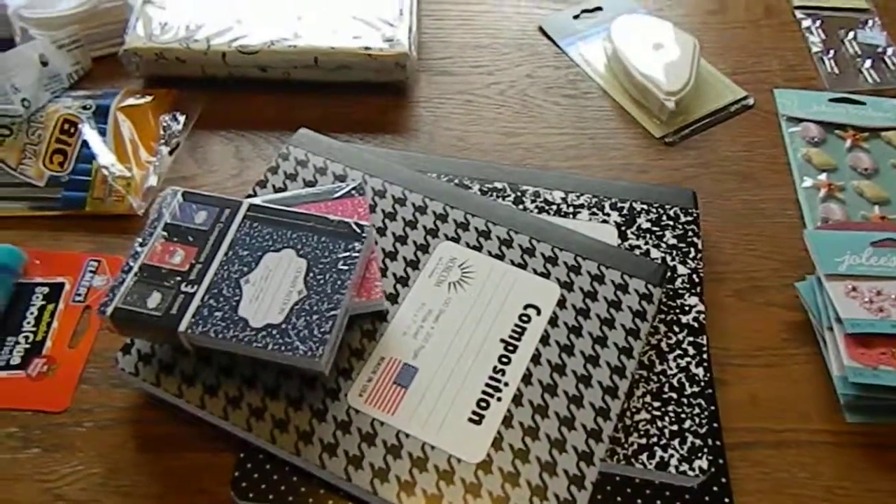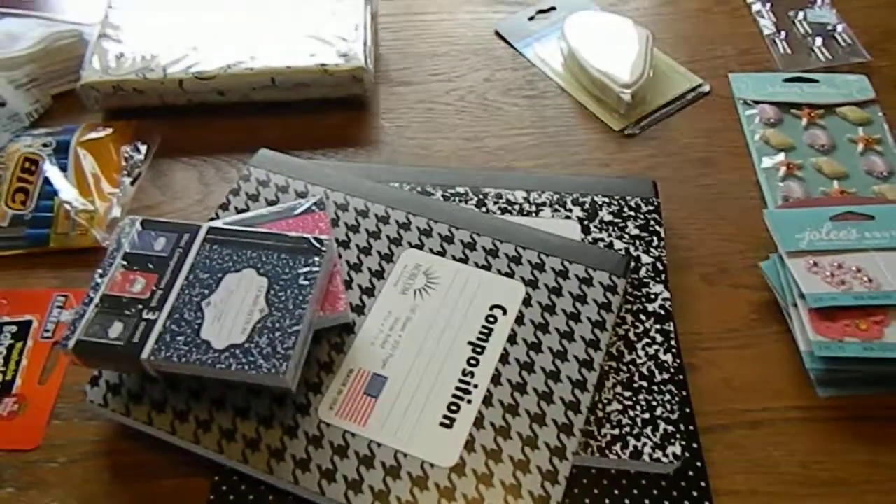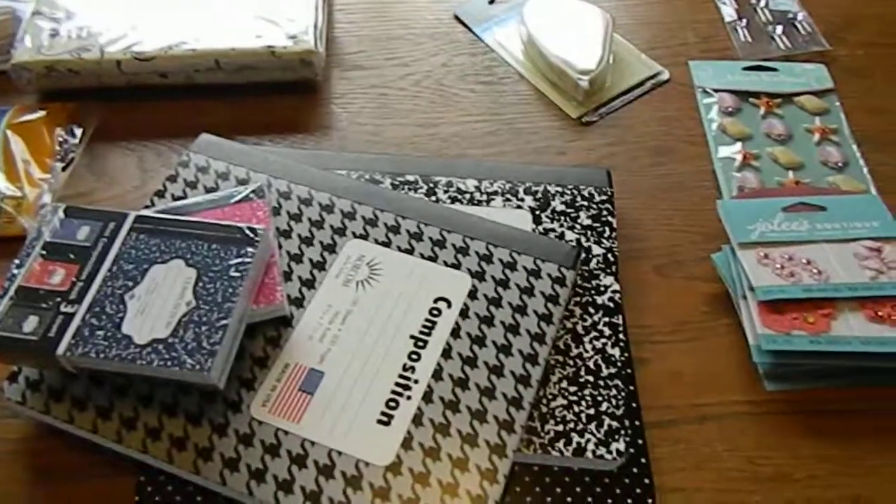Anyways guys, that's a small haul but I did want to share with you. I hope you're finding some goodies this summer — share with me and let me know what fun deals you're finding, and I'll see you in the next video, bye!